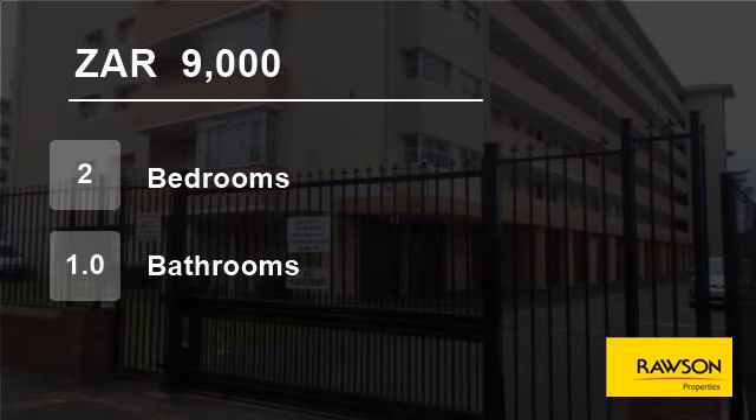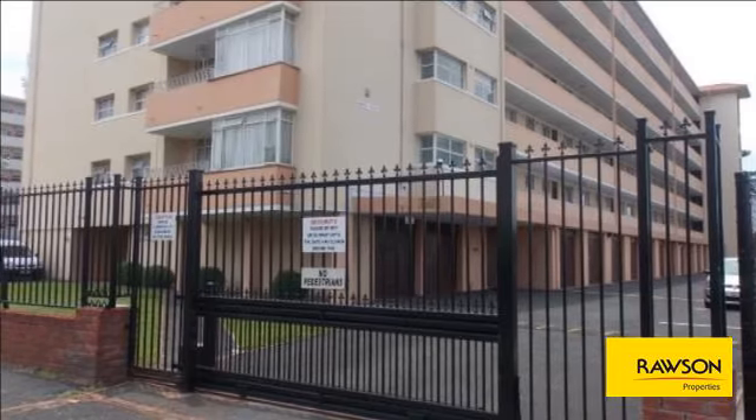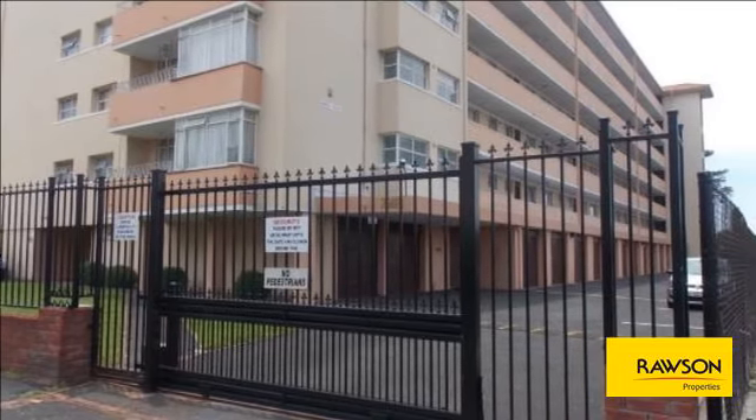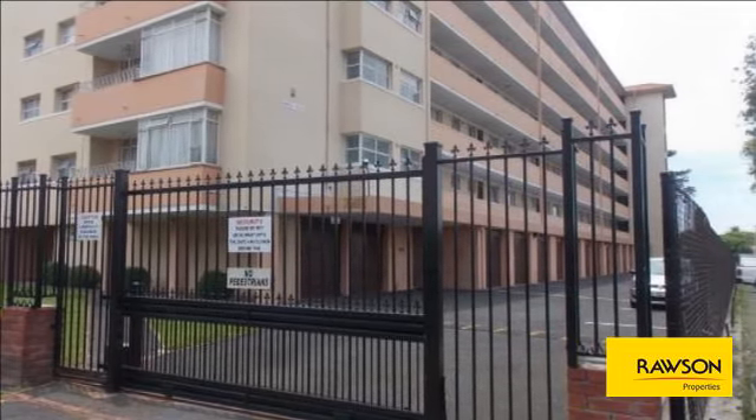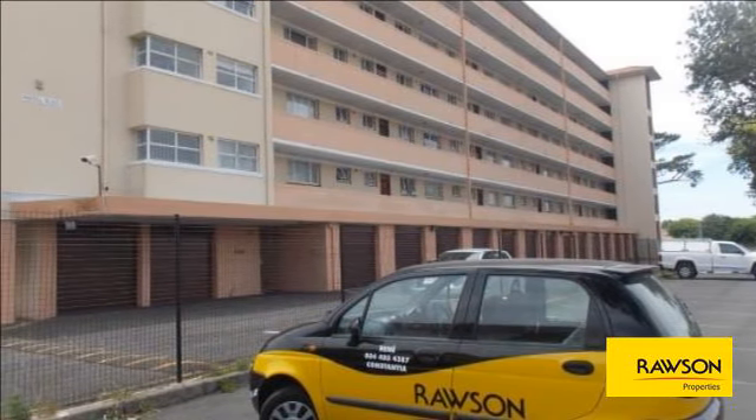Welcome to this two-bedroom flat for rent in Plumstead, Cape Town, Western Cape, South Africa for R9,000 per month. Very spacious two-bed flat in Plumstead, very safe and secure on the 1st floor.